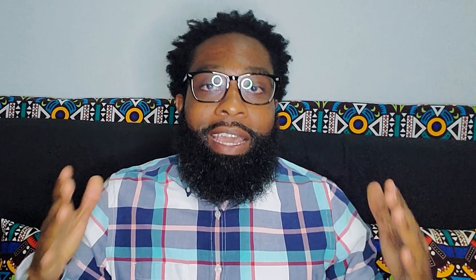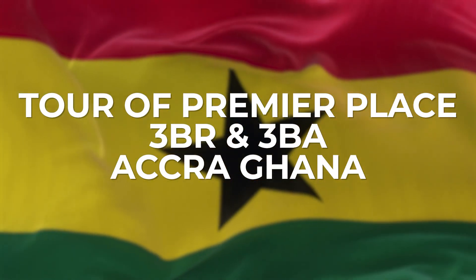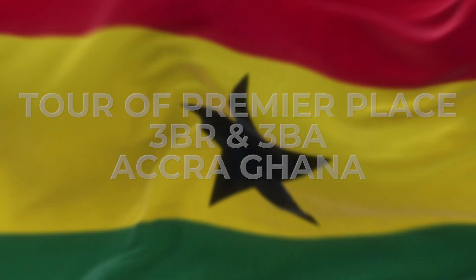We're at a place called Premiere Place Apartments. We're back with Maya King — she's gonna give us a tour and let us know what this property entails. We'll get to see the outside, the inside, the gym, everything. It's a really nice place — three bedrooms, two and a half bathrooms. Check it out.